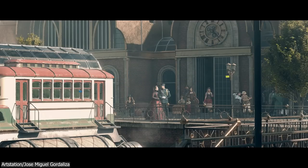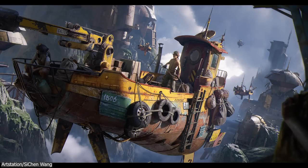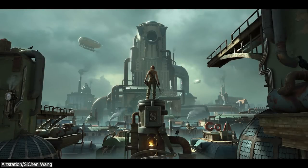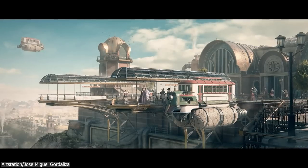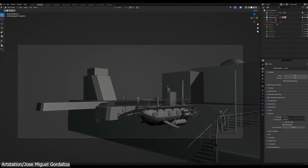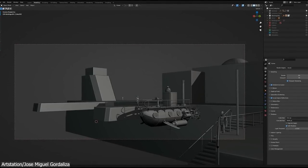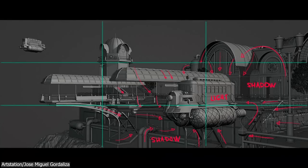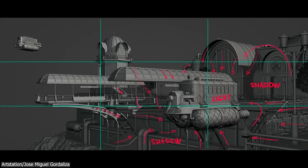Now let's take a look at this nice render created by Jose Miguel Cordaliza. He wanted to develop a steampunk concept, and with the aid of three other pieces of art that served as inspiration, he produced this artwork, which he named Steampunk Station. The first step that he went through is doing some initial blackouts, and he did that for the entire scene in Blender. With the consideration of some aspects, he placed several basic shapes and some reference models.